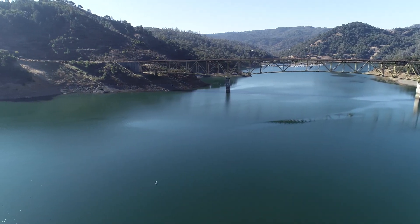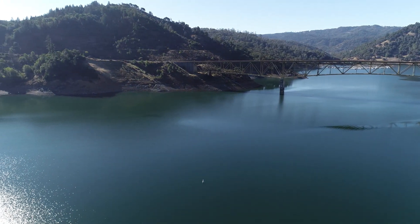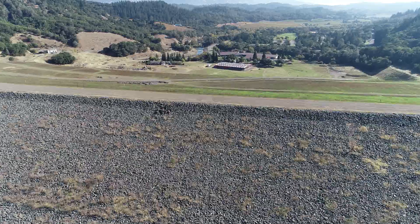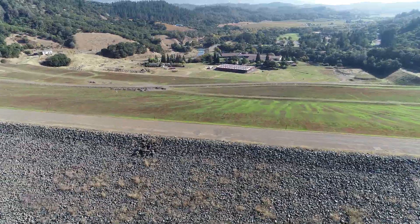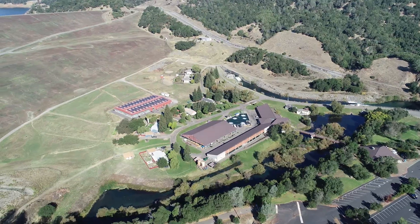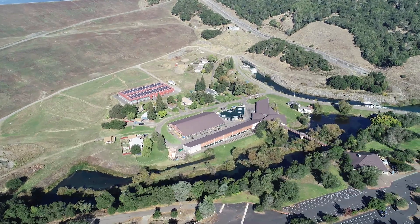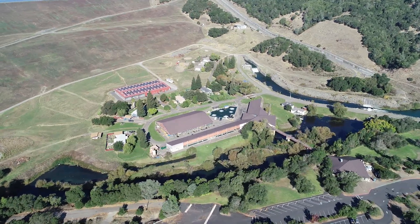The flow in Dry Creek originates from Lake Sonoma, a reservoir that provides drinking water for 600,000 North Bay residents as well as flood control and recreation. A hatchery at the base of Lake Sonoma produces some 700,000 coho salmon and steelhead for release to Dry Creek and other streams in the Russian River watershed.